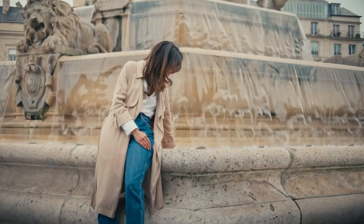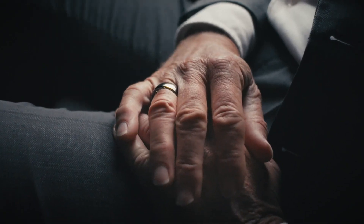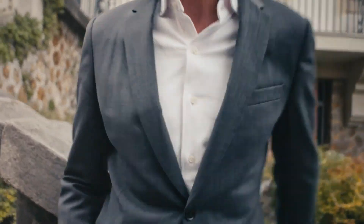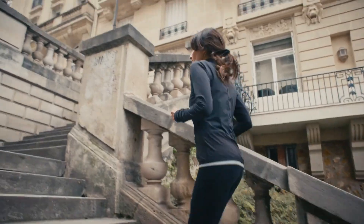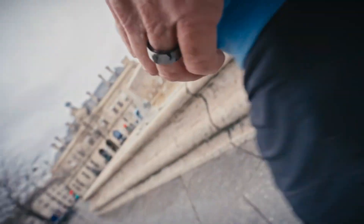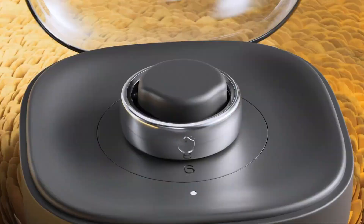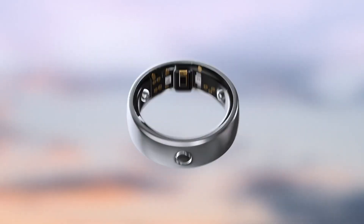It features the AI-powered coach Kira and, uniquely, requires no subscription. The battery offers up to eight days of life — four days in full performance mode — and recharges via a sleek portable dock. Paired with digital sizing for a custom fit, the Circular Ring 2 blends style, intelligence, and powerful health tracking into a minimalist design built for everyday life.